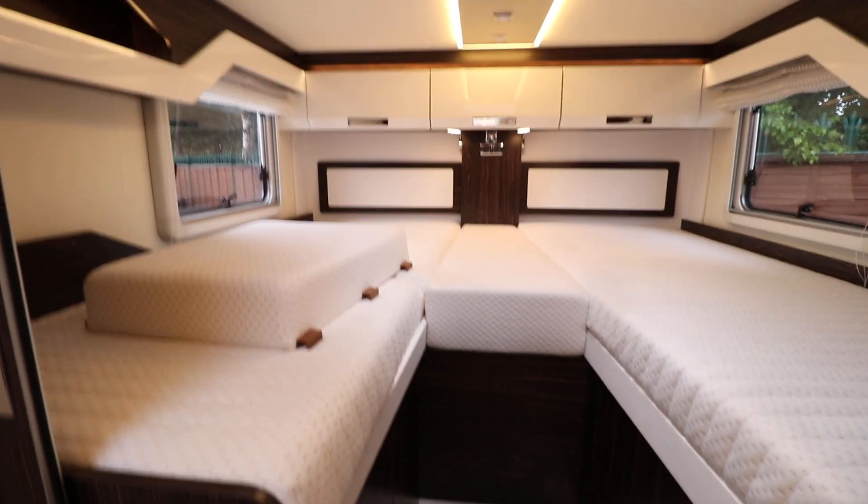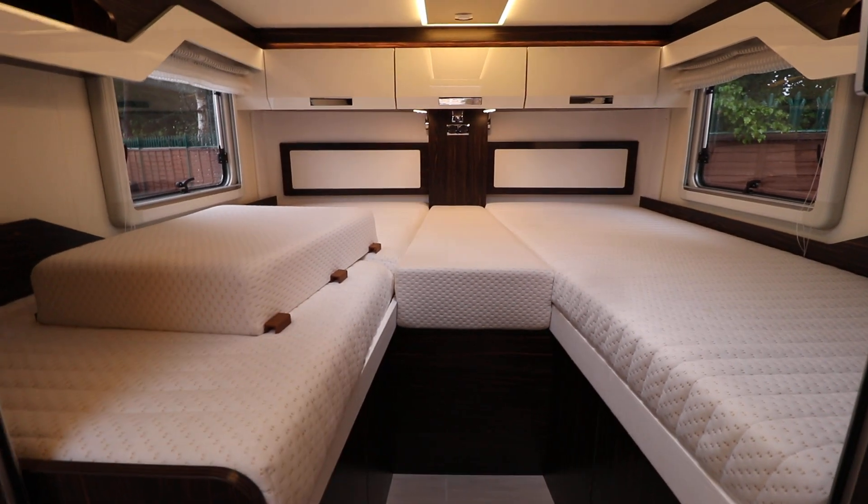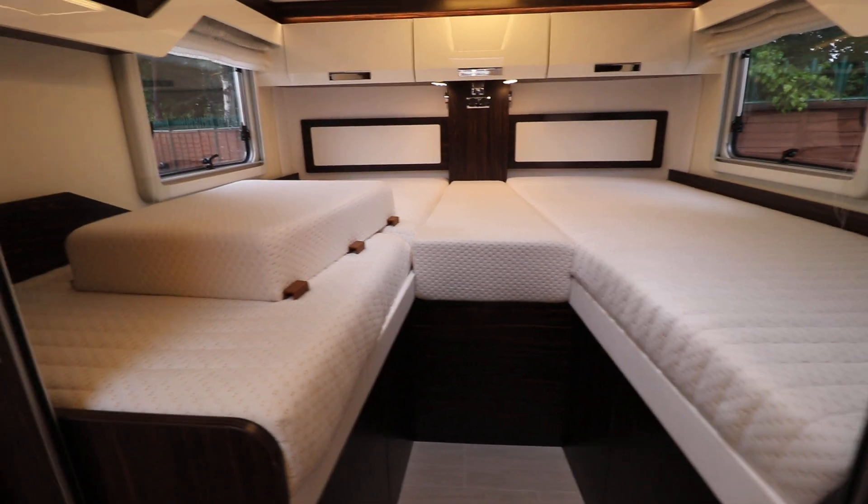At the back there are twin single beds with an optional infill to make a large double bed as well.